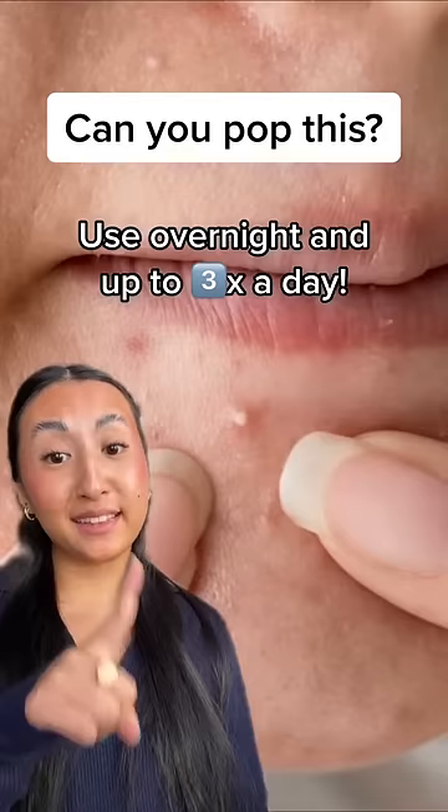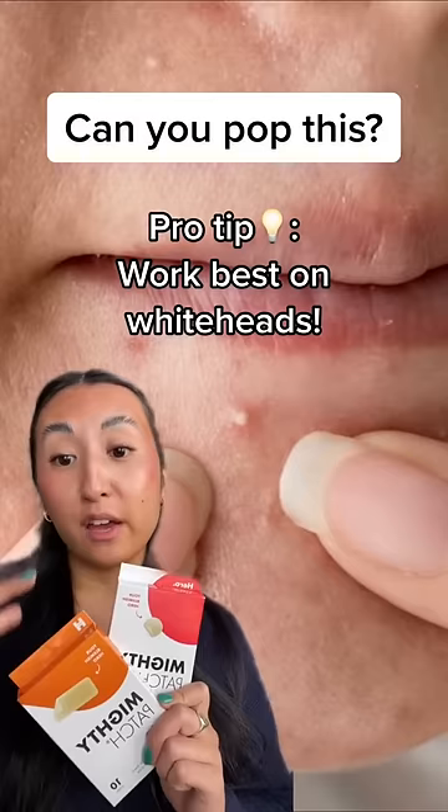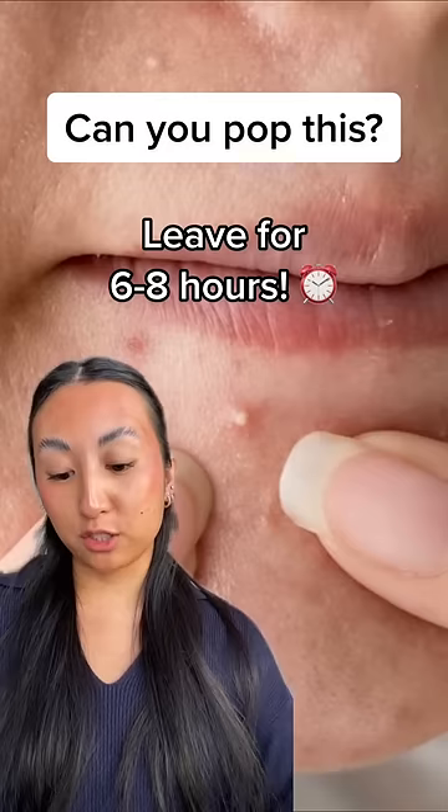This type of pimple can be popped, but the better solution — you guessed it — Mighty Patches. Mighty Patches work best on whiteheads and for those with oily skin. All you have to do is leave your patch on for six to eight hours and voila, all the gunk will be sucked up.